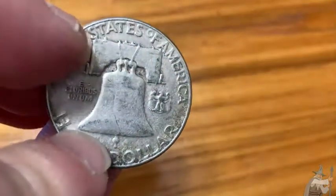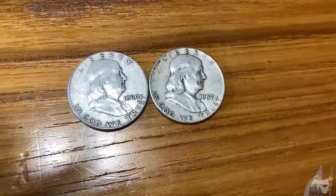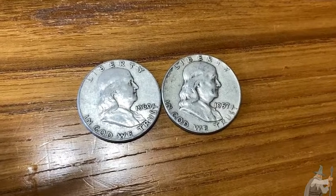People collect these for two reasons. One, they're coin collectors like me. Two, they believe that silver is a good investment. Do I believe silver is a good investment? Maybe. I guess I do, because I have these coins.